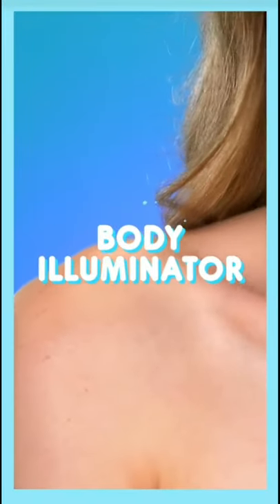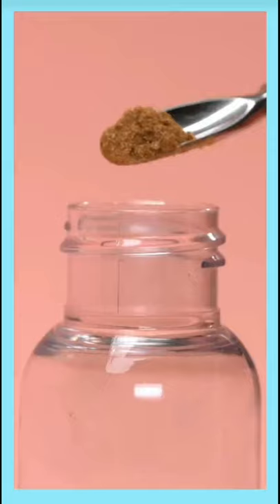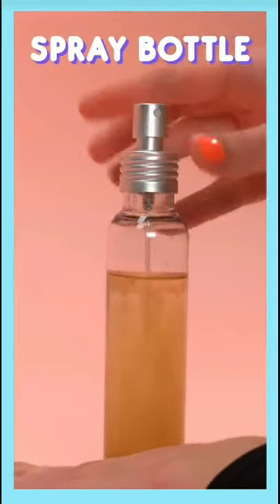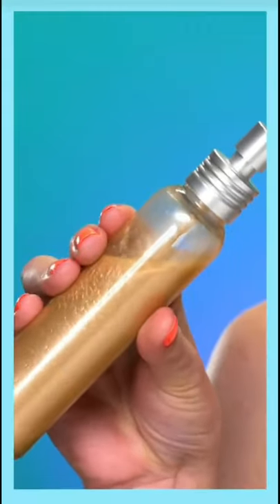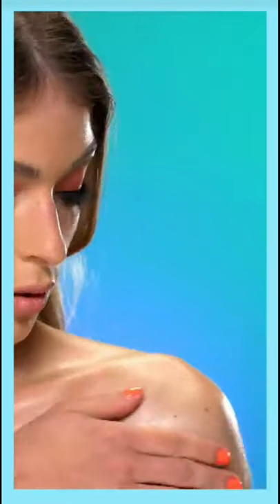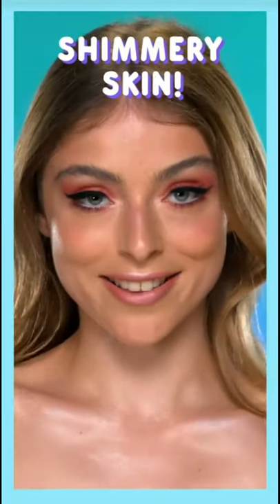Want a sun-kissed glow? Scrape some highlighter into a bowl, then crush and mix it and pour it into a bottle of organic baby oil. Put the mixture into a spray bottle and give it a good shake. Then lightly mist your skin and rub it in to spread the glow — you have your very own body shimmer.